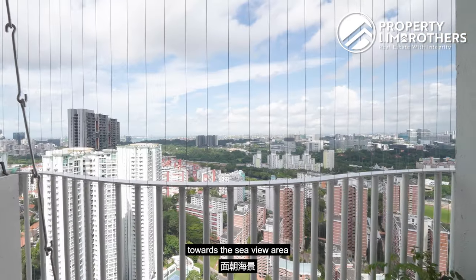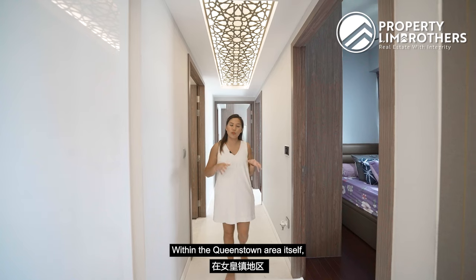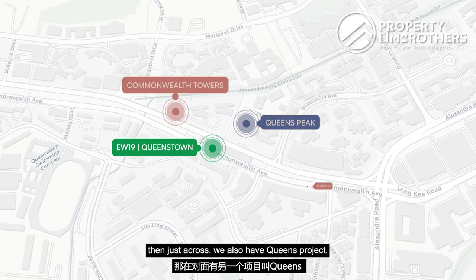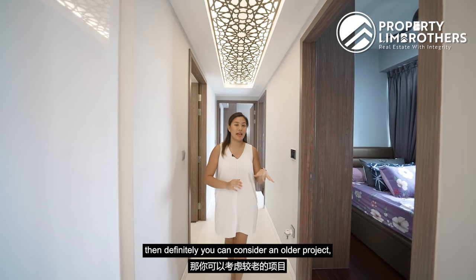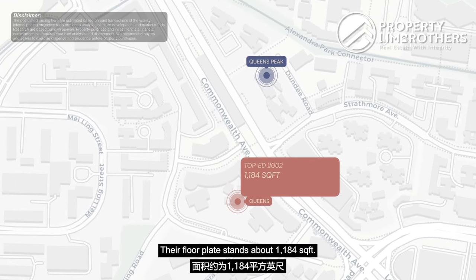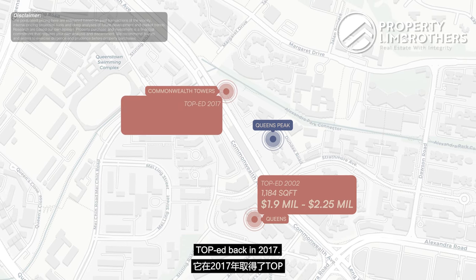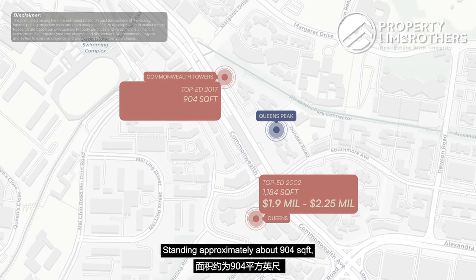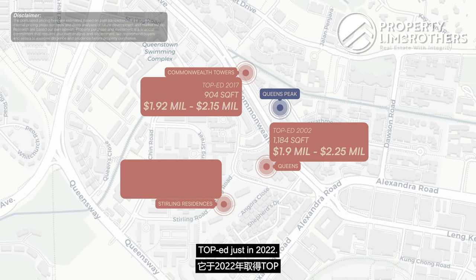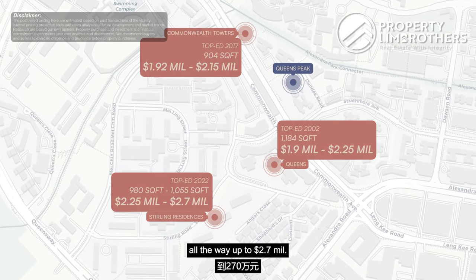If you want the sea-view facing with this compact size, you are looking at stacks 22 and 23, which is where we are. Within the Queenstown area there are a handful of options. If size is your priority, there is also the Queenst project right across — an older project with a larger floor plate of about 1,184 square feet, asking $1.9 to $2.25 million and upwards, TOP'd in 2002. For something newer, Commonwealth Towers TOP'd in 2017 stands at approximately 904 square feet, asking from $1.92 to $2.15 million. And the newest in the area is Stirling Residences, TOP'd in 2022, at 980 to 1,055 square feet, asking $2.25 to $2.7 million.